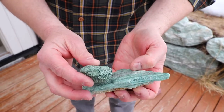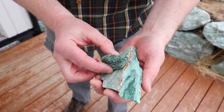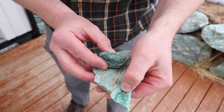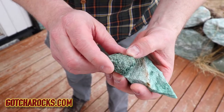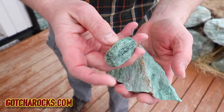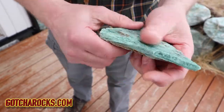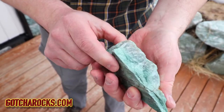Here are a couple of pieces of Fuchsite, and you can kind of see the variation. Here you can really see some of the grains, and here you can really see the mica crystals. This one is going to turn into an egg for the person who gave it to me, and this one I found — so we'll see what this turns into.